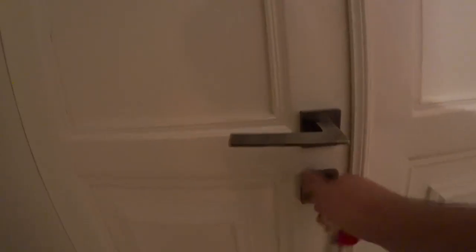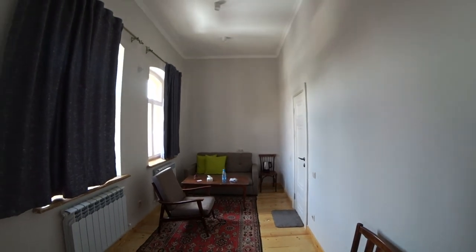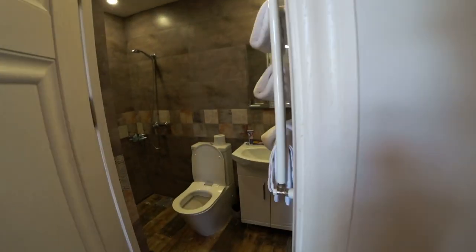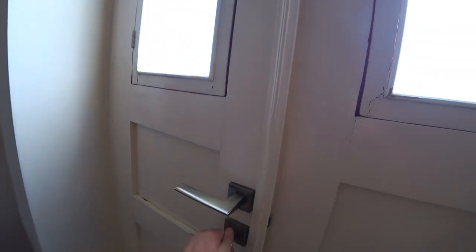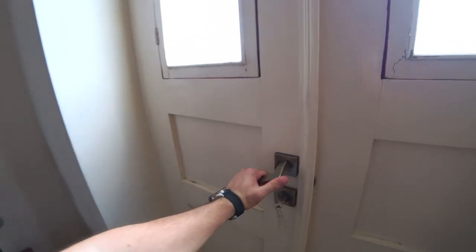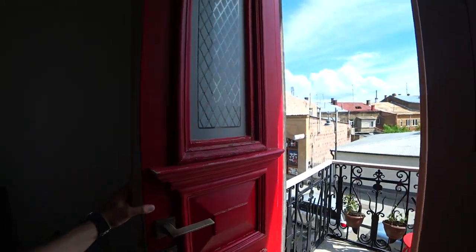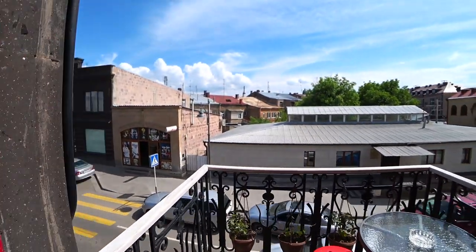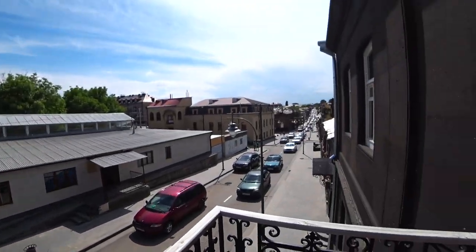I'm going to show you my room. Here is my beautiful room — check it out. Big bed, spacious sofa table. Very nice bathroom — actually quite a big bathroom. We also have a very nice balcony. Ah, there we have it — another red door. Check out the beautiful view from up here. Perfect — right in the center of Gyumri. Amazing.